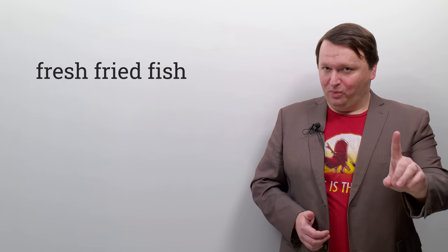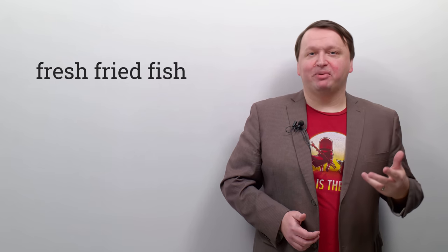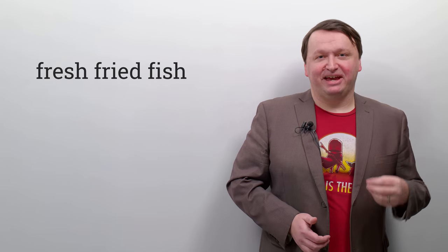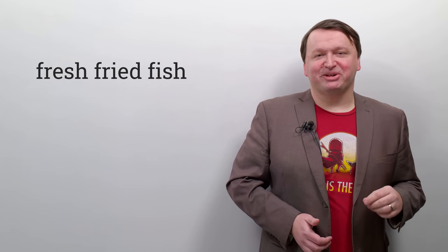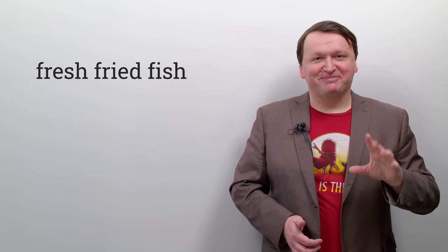Let's move on to the next one: fresh-fried-fish. One more time — fresh-fried-fish. So here you're practicing your F and FR sounds. Three times fast: fresh-fried-fish, fresh-fried-fish, fresh-fried-fish. Not bad. I'm proud of myself there.